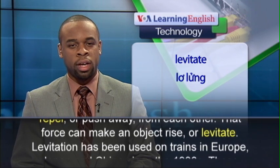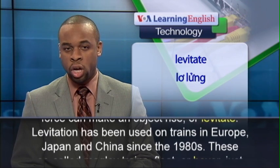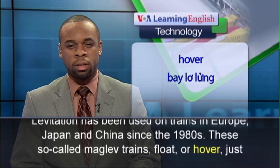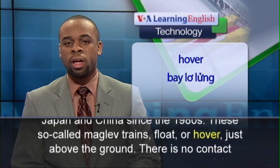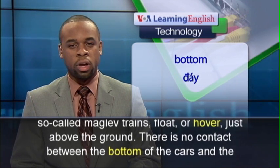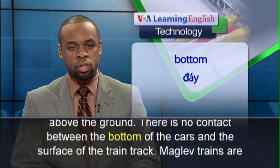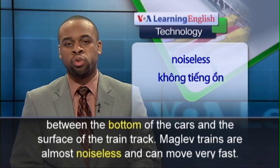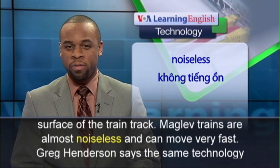Levitation has been used on trains in Europe, Japan, and China since the 1980s. These so-called maglev trains float or hover just above the ground. There is no contact between the bottom of the cars and the surface of the train track. Maglev trains are almost noiseless and can move very fast.